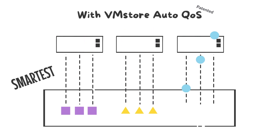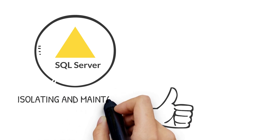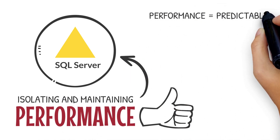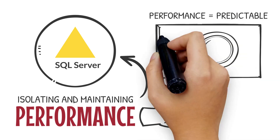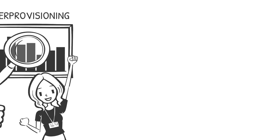Each IO operation from each VM is analyzed and executed with exactly the resources it needs. You don't have to manually allocate resources across different VMs. VMStore Auto-QoS always does the right thing by isolating and maintaining guaranteed performance for each VM. Application performance becomes predictable even in mixed workloads and there's no more over-provisioning as a trade-off for performance.